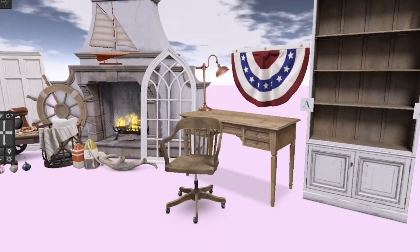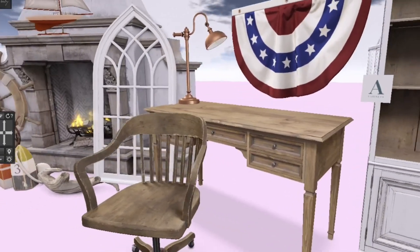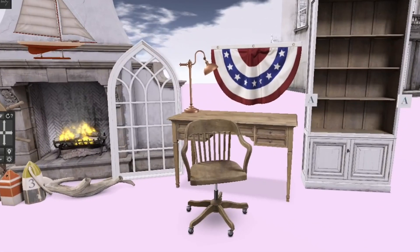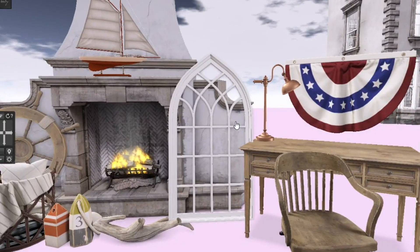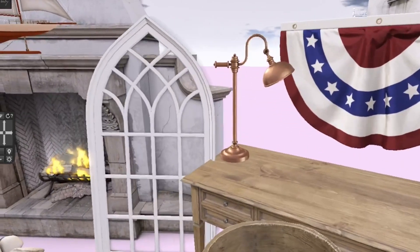I also purchased this desk chair and desk for my study. I'm not giving you the exact name of all these items, but I will link them in the description below so that if there's anything you're interested in, you can go to the marketplace and look for it yourself.